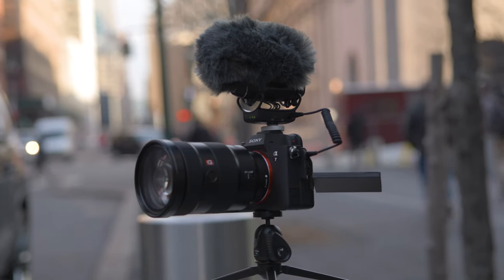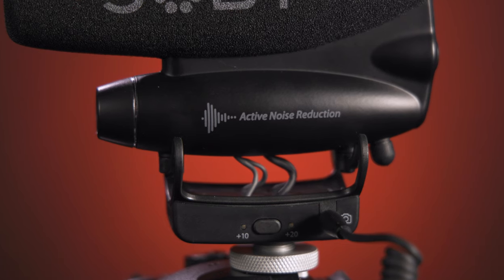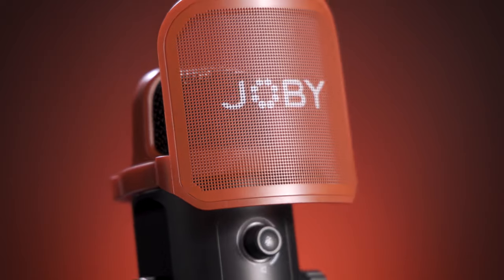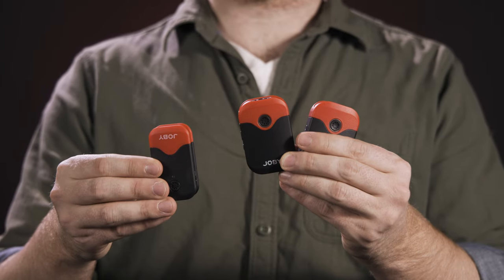As camera and smartphone companies continue to release products with more resolution, dynamic range, and ease of use, audio companies need to keep pace — and with this new WaveO lineup, Joby has done just that. From the WaveO Pro's active noise reduction technology, to the WaveO Air's trend-setting magnetic pendant mounting, to the WaveO Pod's easy-to-use large-diaphragm USB mic, Joby has taken a huge leap forward with mics designed for fast-moving creators who demand quality but don't want to get lost in the minutiae of audio gear. Remember: audio is 50% of your video, so make sure that 50% is 100% quality sound.